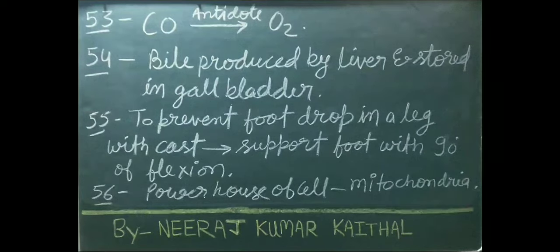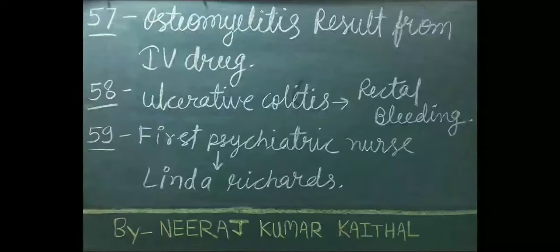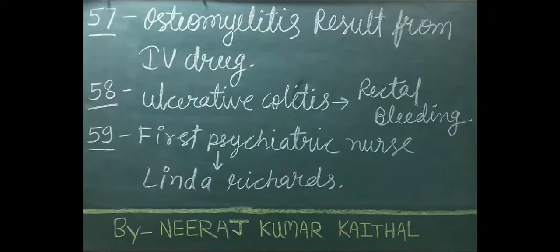Bile is produced by the liver and stored in the gallbladder. To prevent foot drop in a leg with cast, support the foot with 90 degrees of flexion. Powerhouse of the cell is mitochondria. Osteomyelitis results from intravenous drug use.